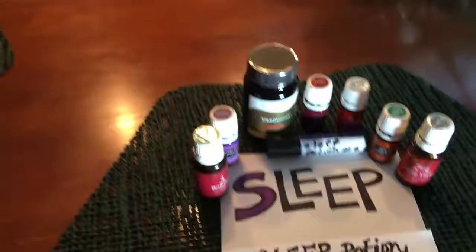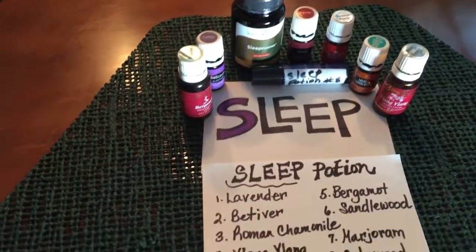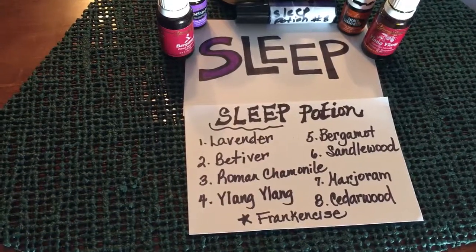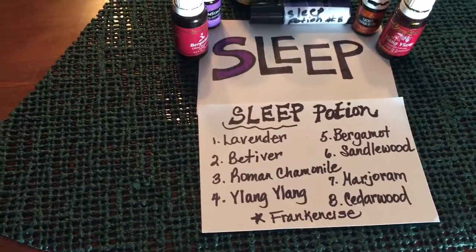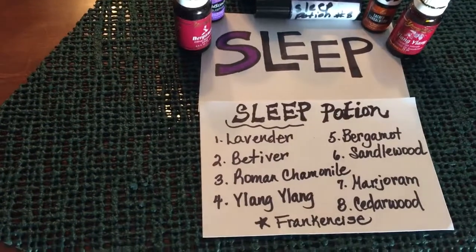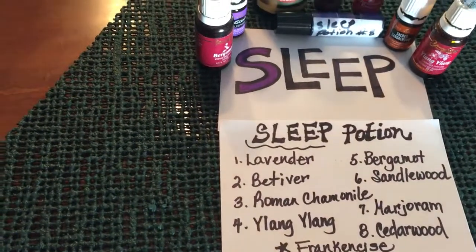Sleep — you'll probably need some oils to help you sleep. Look at all the oils that help you sleep: lavender, vetiver, Roman chamomile, ylang ylang, bergamot, sandalwood, marjoram, cedarwood, and frankincense.